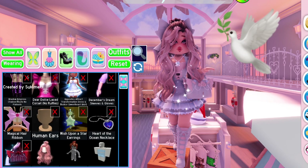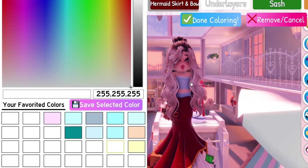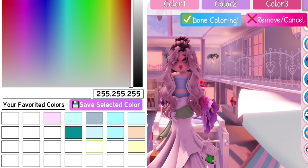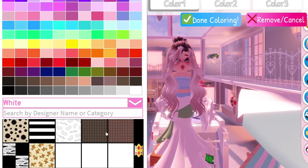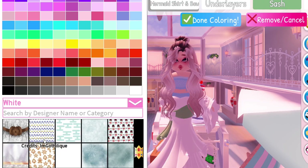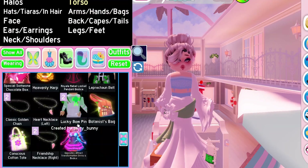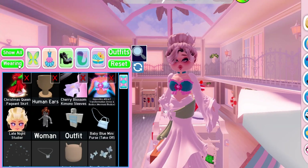I thought this skirt would look very angelic and it reminds me of the dove emoji. The sleeves are also very beautiful — I used the OE mermaid bodice.